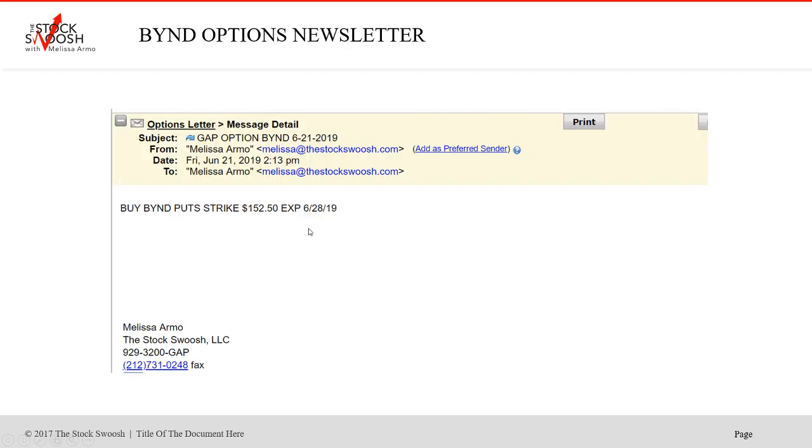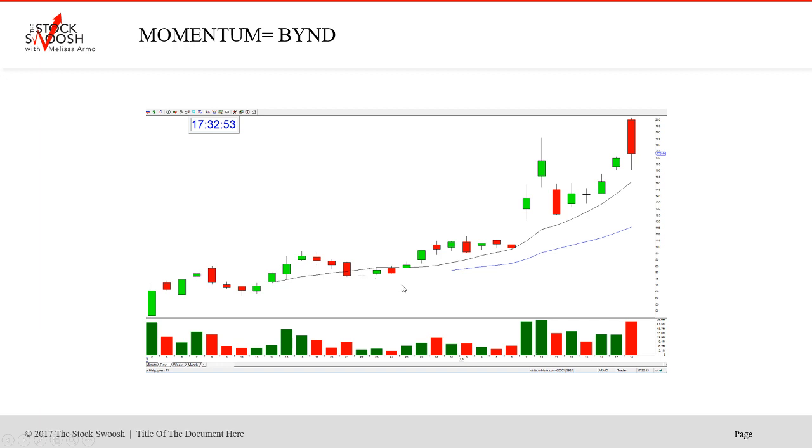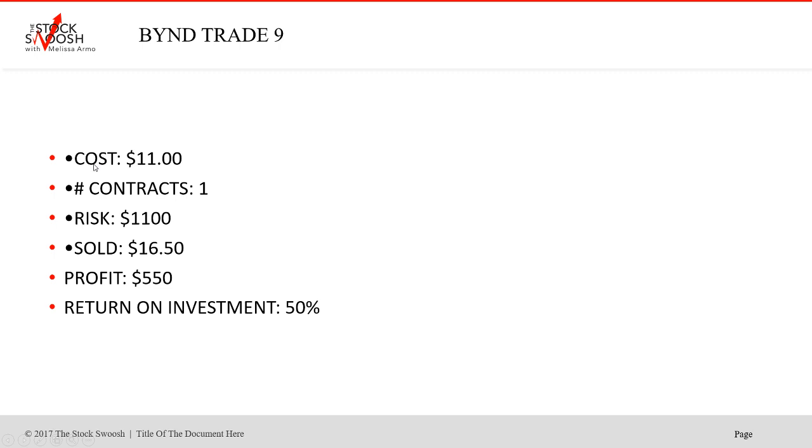I also called the $152.50s. This one worked as well. Cost $1,100, one contract, risk $1,100. Profit $550. Return on investment 50%.